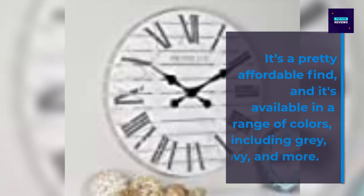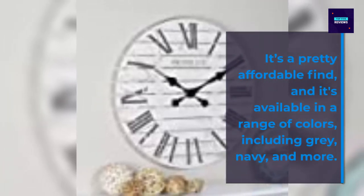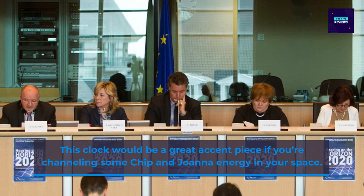It's a pretty affordable find, and it's available in a range of colors, including gray, navy, and more. This clock would be a great accent piece if you're channeling some Chip and Joanna energy in your space.